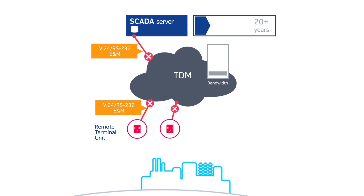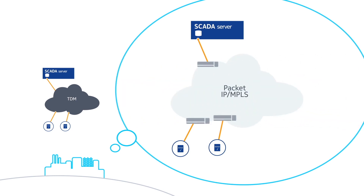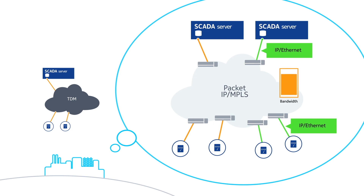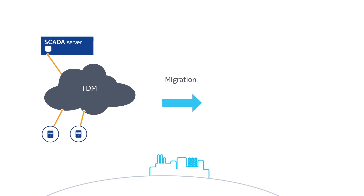With TDM equipment and services being discontinued, these SCADA systems are at risk of being stranded by the latest advances in communication technologies. These legacy SCADA systems need to co-exist with and be supported by IP/MPLS, the next generation packet-based networking technology. Migrating TDM traffic from an existing SCADA system to a new IP/MPLS network ensures these old systems are still supported during the transition.